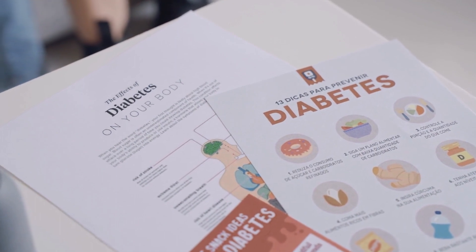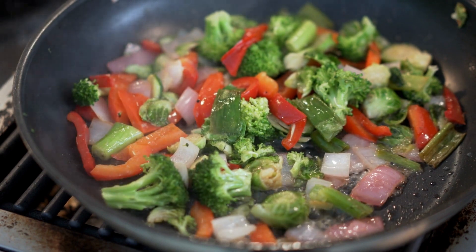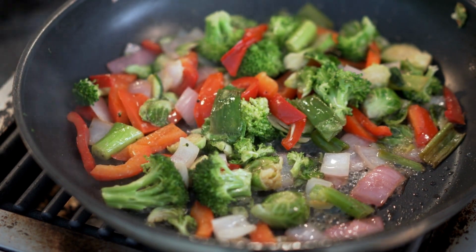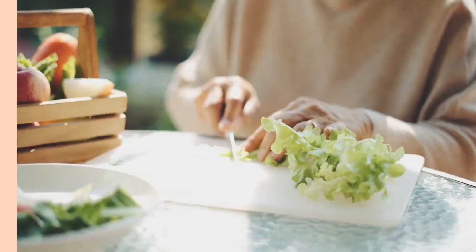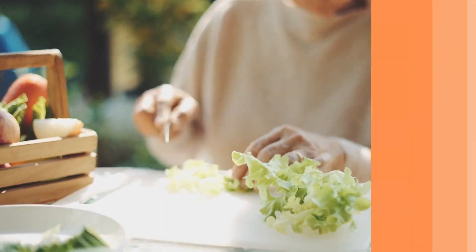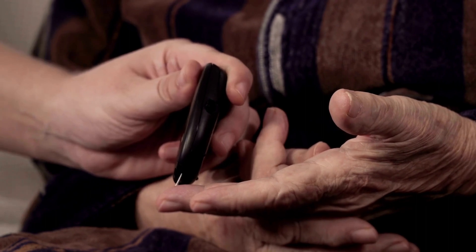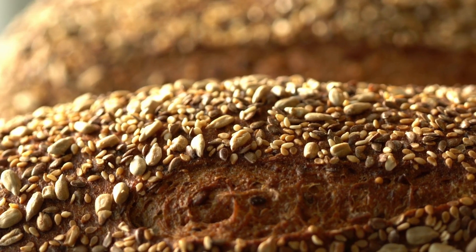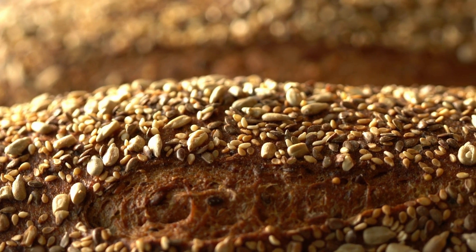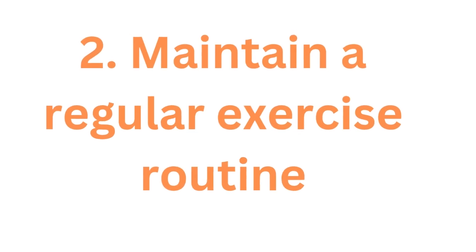The American Diabetes Association emphasizes the necessity of monitoring carbohydrate intake and adjusting diet accordingly. Research shows this helps you plan meals more effectively, which can further enhance blood sugar control. Eating a low-carbohydrate diet has also been shown to help control blood sugar levels and prevent spikes. Low-carb and no-carb diets are not the same — you don't have to give up all carbs. Whole grains have better nutritional value than processed foods and refined carbohydrates.